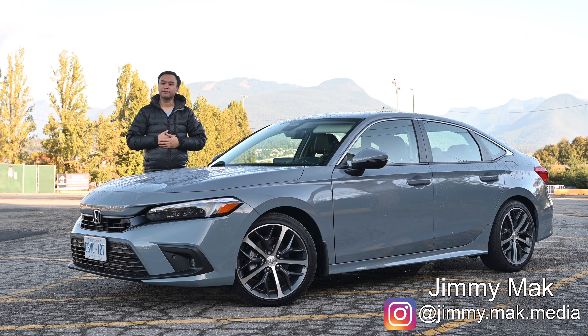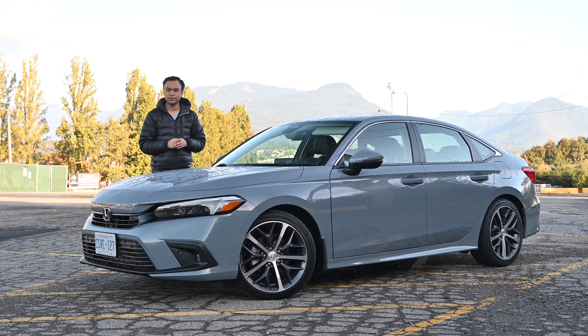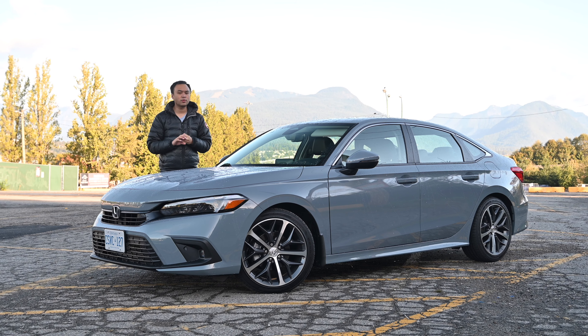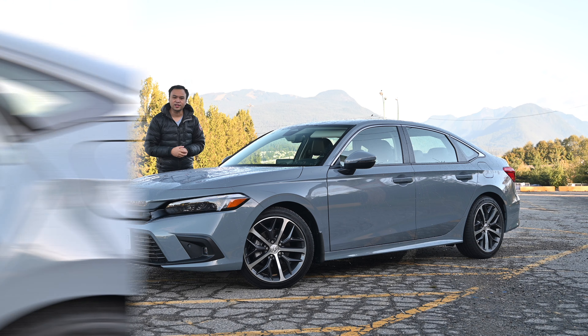Welcome to another episode of Canon Family. My name is Jimmy and in front of me, this is the brand new 2022 Honda Civic. We're going to see if a Clek Liing in infancy, as well as a Clek Foonf, which is the convertible, fits inside this vehicle. So let's take a look.